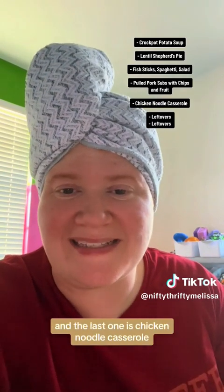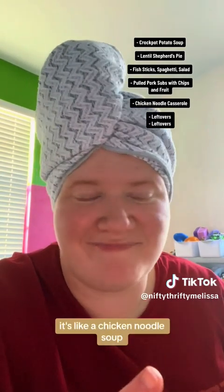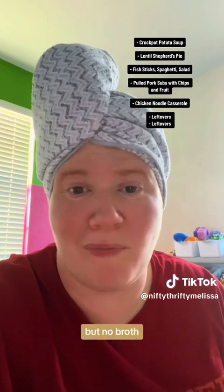The last one is chicken noodle casserole. It's like a chicken noodle soup but no broth, because I have frozen shredded chicken in the freezer. So gonna use that. This was a week of using what we have and just sprinkling in some items we need from the grocery store.